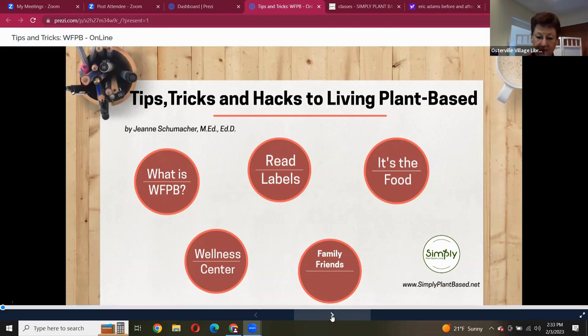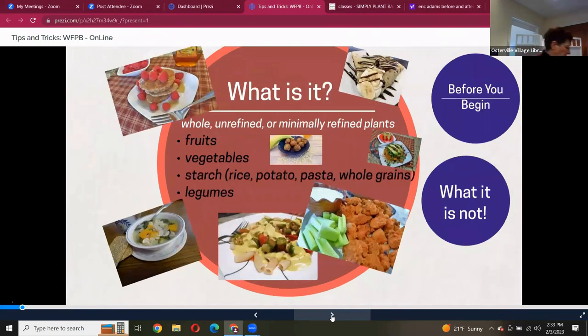So let's talk about what whole food plant-based is — just a quick recap. We're talking about eating foods that are whole, unrefined, or minimally refined. We're talking about eating fruits, vegetables — grandma was right, eat your fruits and veggies. We're talking about eating starches. Yes, you can eat starch.